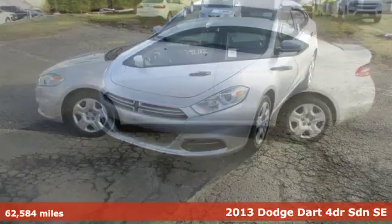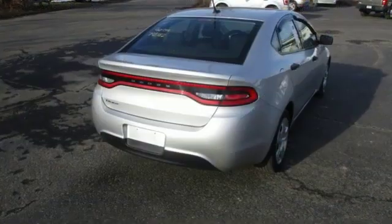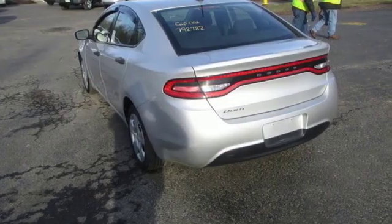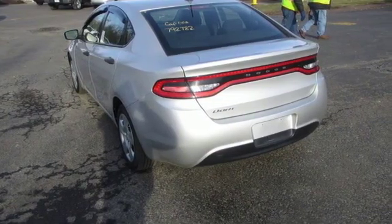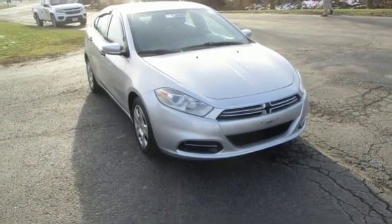You'll look forward to every drive with features like these: auxiliary audio input, one 12-volt power outlet, manual tilting steering column, manual telescoping steering column, inline four-cylinder engine, gas pressurized shocks, and power windows.